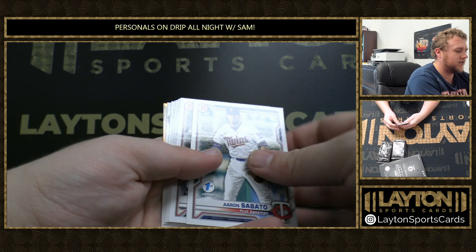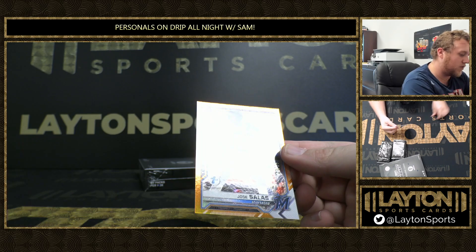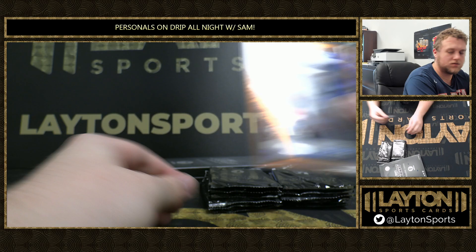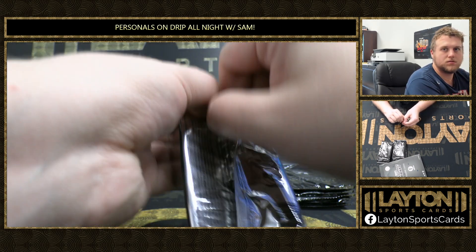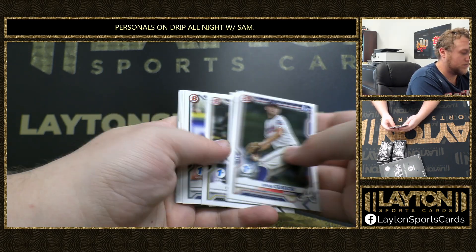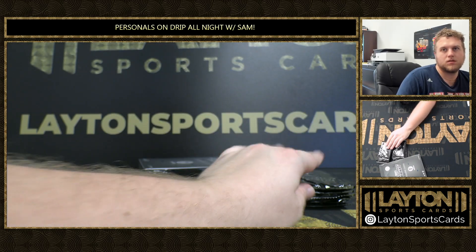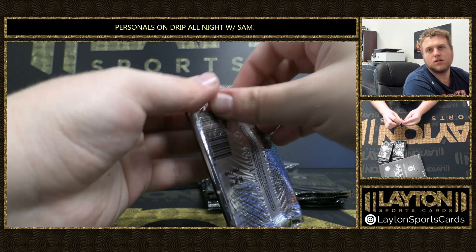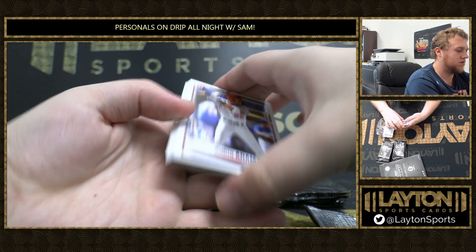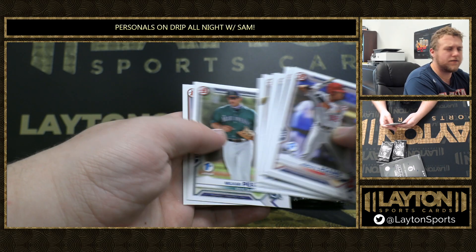We got an orange — nice. Orange Jose Salas, 24 of 25 for the Marlins. Reginald Preciado. I pulled you that one, right, Wahoos? Was that out of your first personal case, way back on release day?